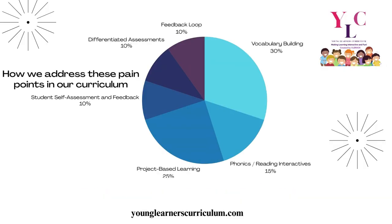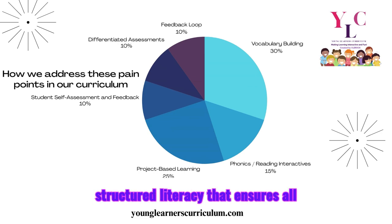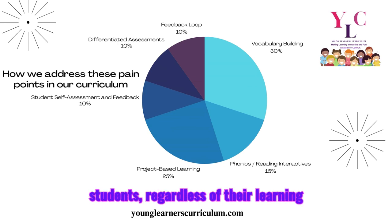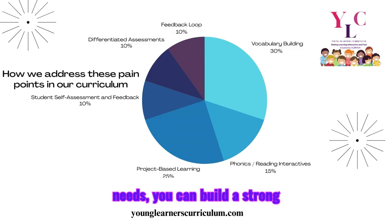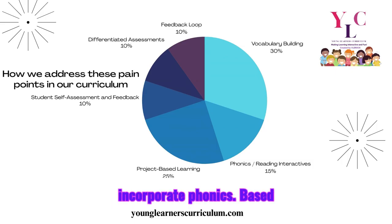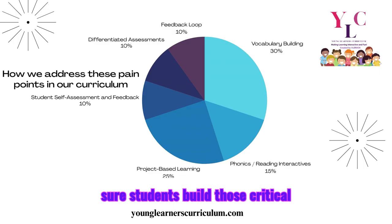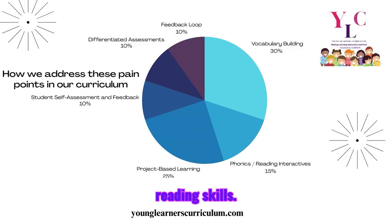According to the Science of Reading pedagogy, it provides a foundation for structured literacy that ensures all students, regardless of their learning needs, can build a strong foundation. In our curriculum, we incorporate phonics-based activities, gamified vocabulary exercises, fluency drills, and scaffolded comprehension tasks to make sure students build those critical reading skills.